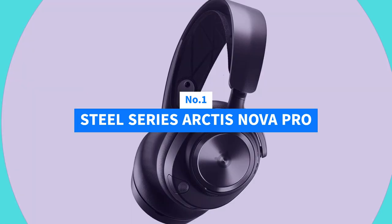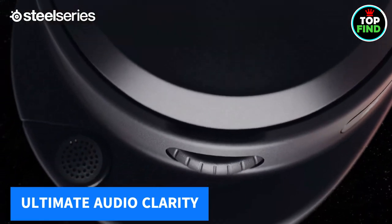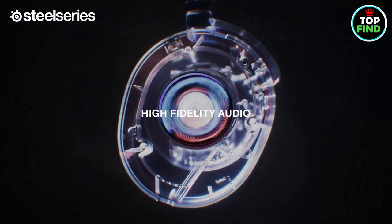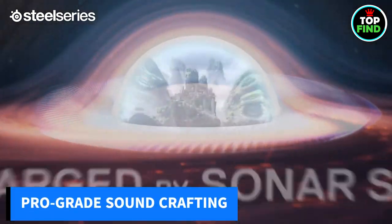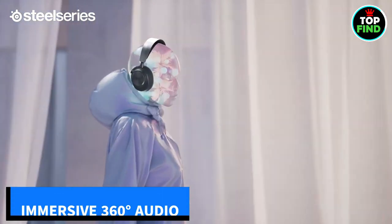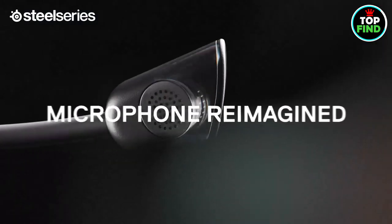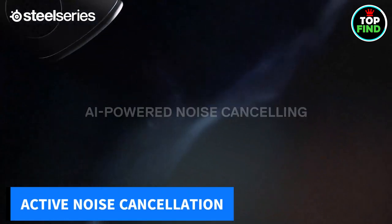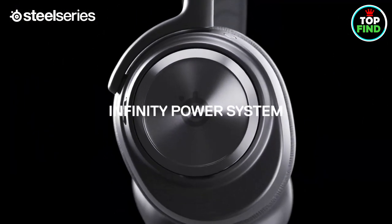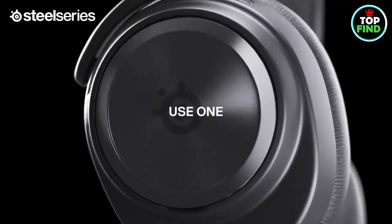Number 1: SteelSeries Arctis Nova Pro. Dive into the ultimate gaming audio experience with Almighty Audio, where premium high-fidelity drivers deliver unparalleled clarity. Craft your sound with the first-in-gaming pro-grade parametric EQ in Sonar software. 360-degree spatial audio takes you to the heart of the gaming world, with immersive sound as a key advantage. Enable active noise cancellation and banish distractions with the exclusive 4-mic hybrid system. Continue gaming marathons with the Infinity Power System, allowing hot-swapping between batteries.